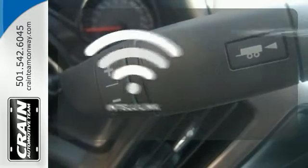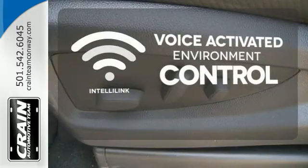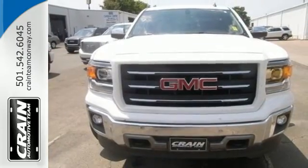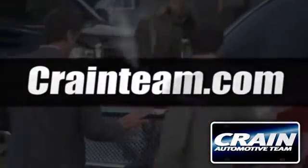The IntelliLink system allows you to control your music, hands-free calling and so much more with just the sound of your voice. Take this dependable pickup for a test drive today. Visit us anytime at craneteam.com.